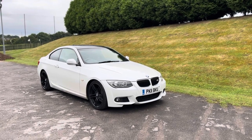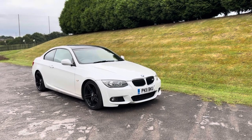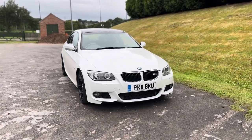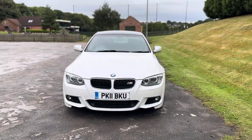Good morning, thanks for viewing this lovely 2011 BMW 320d M Sport Coupe, which is the LCI model, finishing in Alpine White. In this video I'm going to quickly tell you a bit about this car. The condition is really good for its age and mileage.